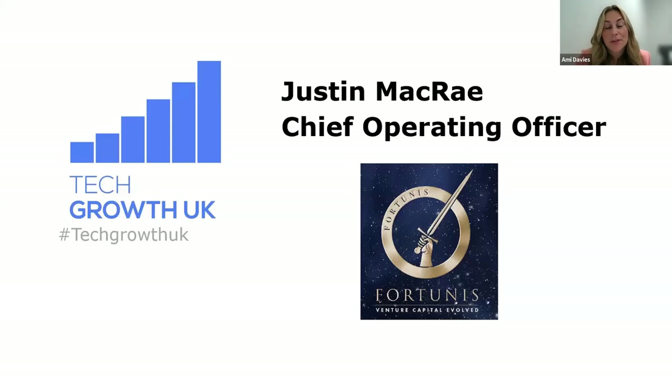Thanks, Joanna. I think that's all the time we've got for these first quick questions, so I'm going to pass back to Amy. To the next part of the session, I'm going to introduce Justin from Fortunis Venture Capital and then he'll be handing over to Chris Moore for the panel discussion with some tech businesses that we've already supported to land in the UK. Justin.